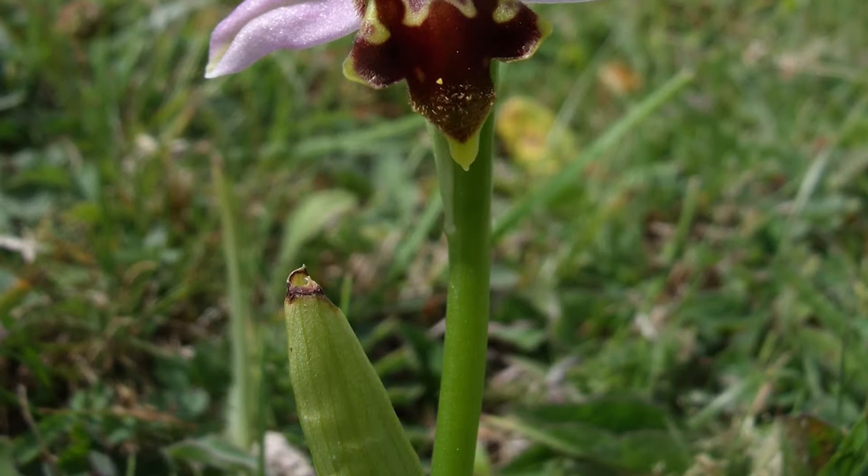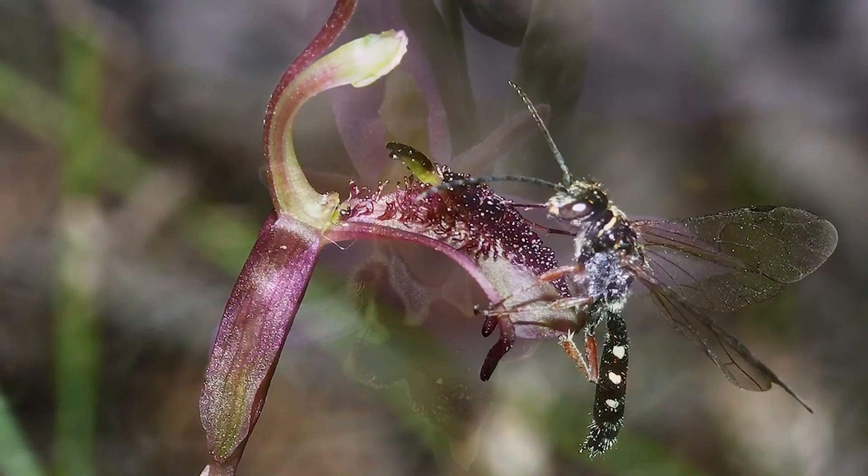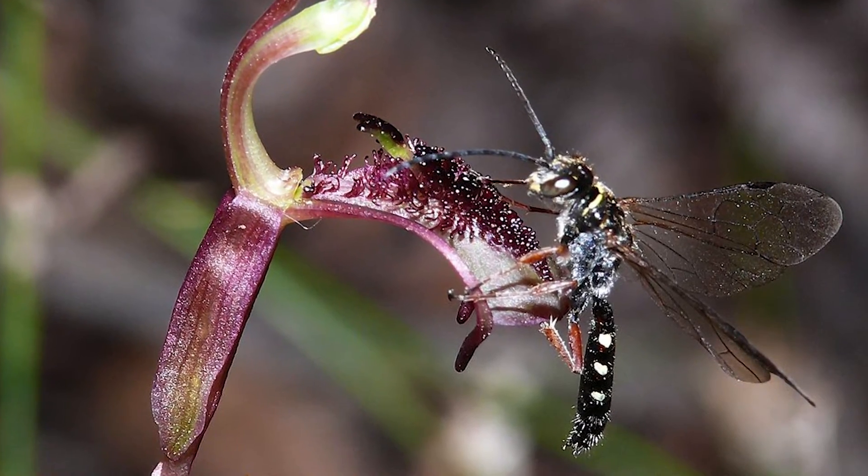Plants use all sorts of trickery to get animals to pollinate them — whether it's a flower that smells like rotting meat, one that has sugary nectar, or, in the case of orchids, certain species that actually mimic the morphology of wasps. Wasps will come up and try to mate with them and actually pollinate them.